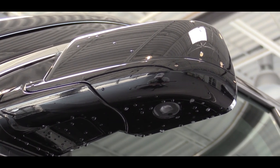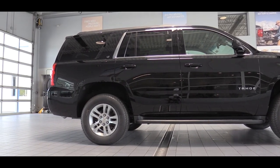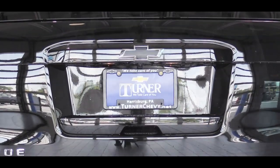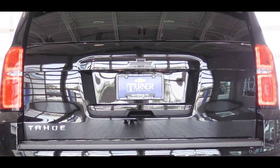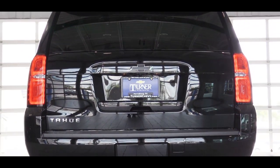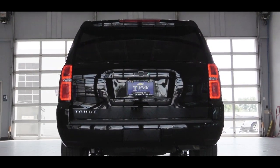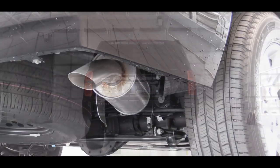If you want integrated turn signals in the side mirrors, go with the Premier. The LS and LT get 18-inch aluminum alloy wheels; the Premier steps up to 20-inch alloys. Out back, there's a rear spoiler with integrated brake light. The rear window wiper is tucked neatly underneath the spoiler — a unique design cue shared with the Suburban — and just below it all is a single exhaust outlet.